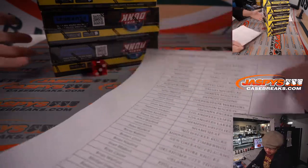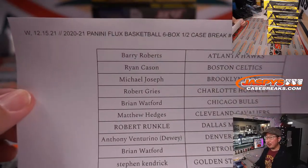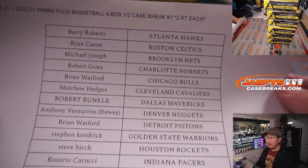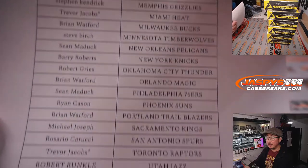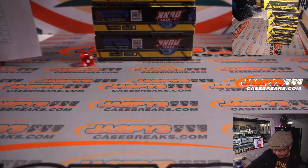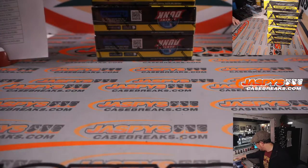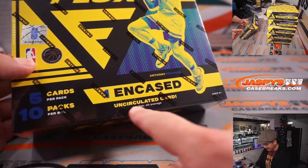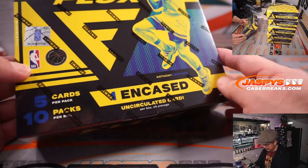Welcome back, everybody. No trade chatter, no deals were done. Here on a Wednesday the 15th — brand new Flux Basketball, half case random team break number one, second half in the store. Thanks, everyone, for rallying around this break. We're looking at one encased uncirculated card per box on average, which could be an autograph.